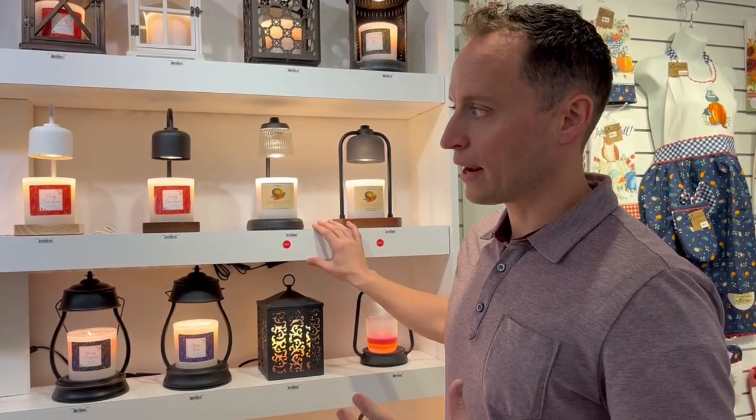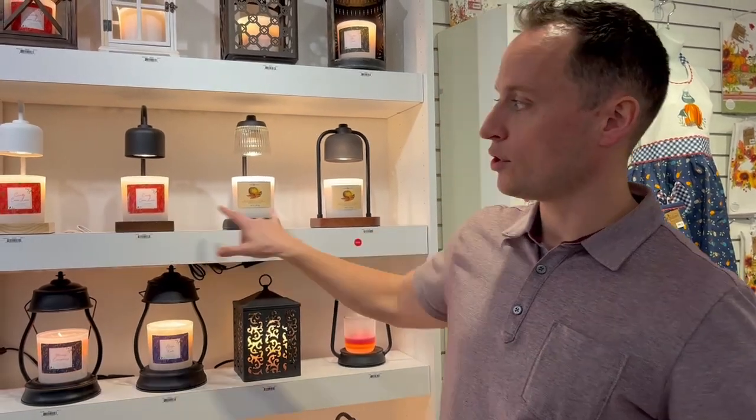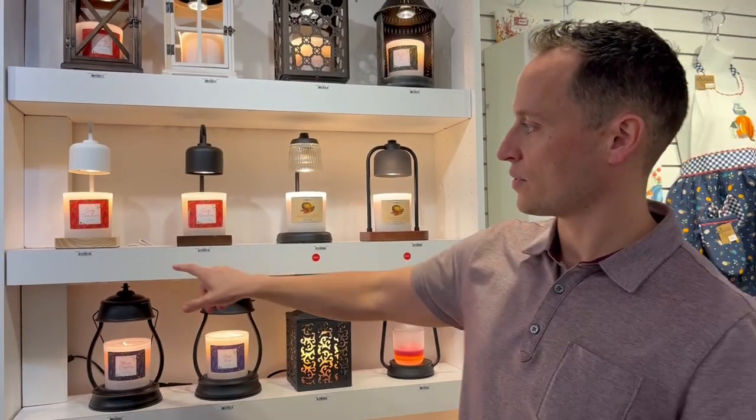They're beautiful products and they're trending right now — these products recently went viral. The hashtag candle warmer has been shared 100 million times on TikTok in the last year or so. These four new product designs are really moving for us right now.